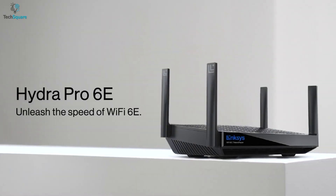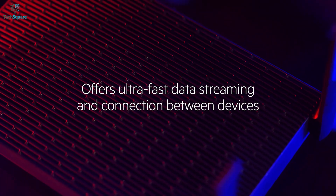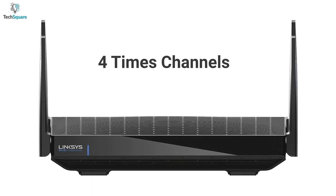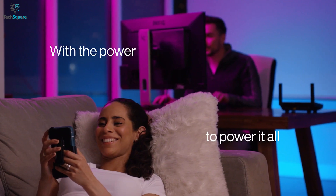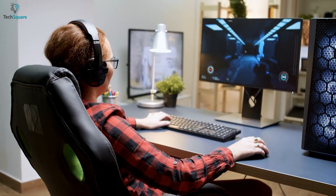The Linksys Hydra Pro is a marvelous Wi-Fi 6E router that ensures low latency to offer ultra-fast data streaming and connection between devices. It comes with four times more channels than current standard Wi-Fi router systems, which can handle traffic from the busiest smart home devices using heavy bandwidth. With a tri-band node, you can broadcast on three wireless radio bands simultaneously.